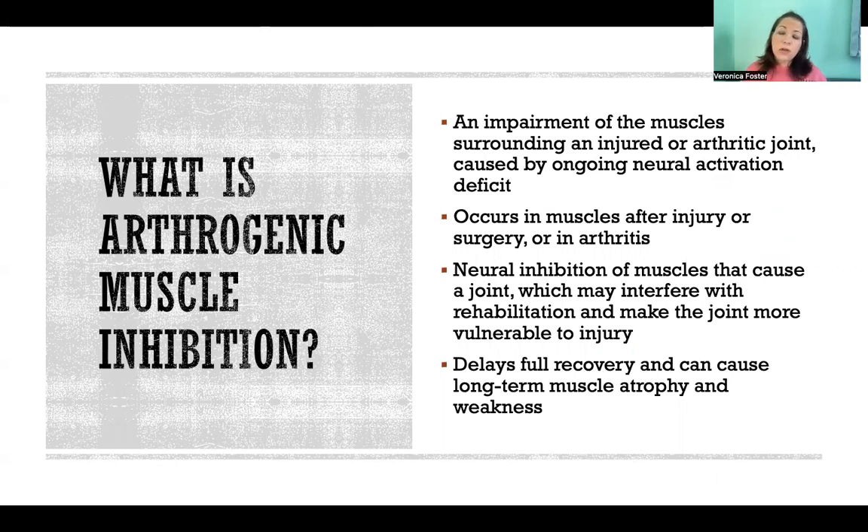So basically, if there's an injury to a joint, or that joint could have arthritis, the muscles that cross that joint and act on that joint might have lower neural activation. They might be somewhat inhibited.